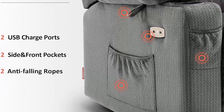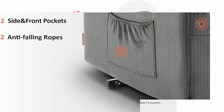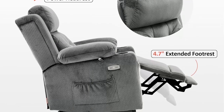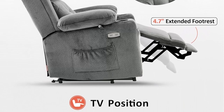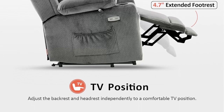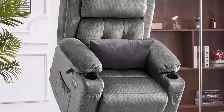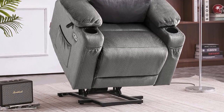Power Headrest: the adjustable headrest offers custom comfort while sitting upright, and is specially designed to allow someone who is reclined to look forward — such as toward the TV — without straining the head or neck. Two USB ports and cup holders allow you to put your drink in the cup holder and charge your mobile devices while enjoying a movie or your favorite apps.